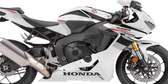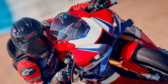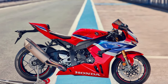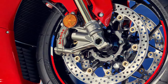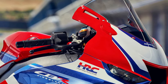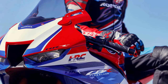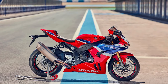Honda has equipped the 2025 model with state-of-the-art electronic aids, including traction control, wheelie control, cornering ABS, and multiple riding modes, optimizing performance while enhancing rider confidence and safety. Built on a lightweight and rigid aluminum frame, the CBR1000RR Fireblade SP offers precise handling and stability at high speeds, with chassis geometry optimized for agility, allowing riders to navigate corners with precision.